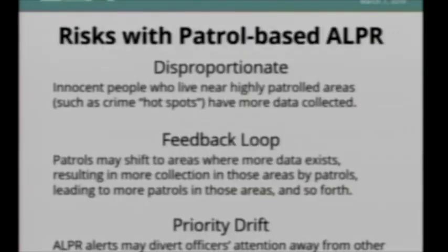Specific to mobile ALPR, there are a few big risks. One is disproportionate surveillance — people who live in certain areas will have more surveillance conducted on them. Innocent people who live near a house with drug or domestic violence problems, or near a problematic liquor store, will have more data collected on them even if they're doing nothing wrong. There's also a danger of a feedback loop: a patrol going to a neighborhood to respond to a crime collects more data, which feeds into more investigations, sending patrol cars back to collect more data — a cycle of data, patrolling, data, patrolling.